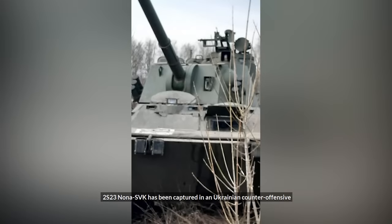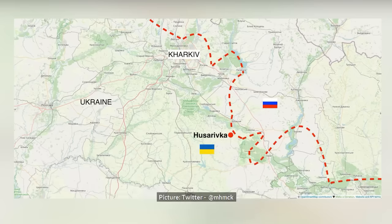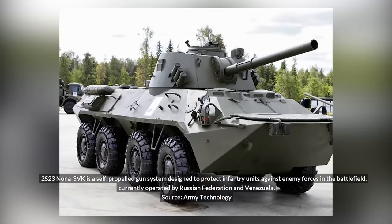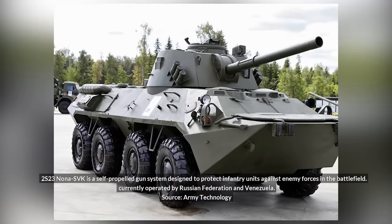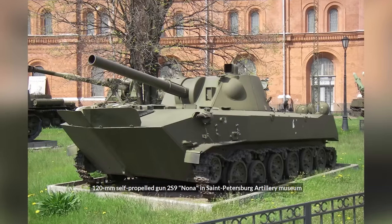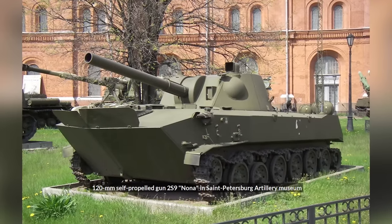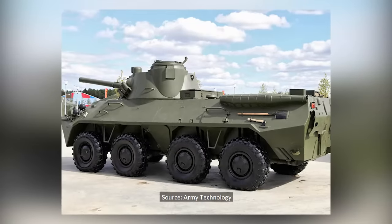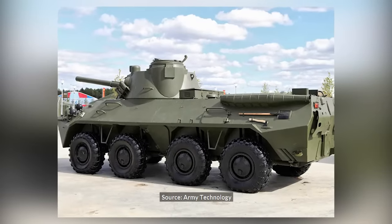A 2S23 Nona-SVK has been captured in a Ukrainian counter-offensive that took Husarivka, east of Kharkiv, back from Russian forces. This vehicle is a BTR-80-based version of the 2S9 Nona 120mm self-propelled mortar with a slightly modified version of the same gun. Russia has only 42 of these vehicles.